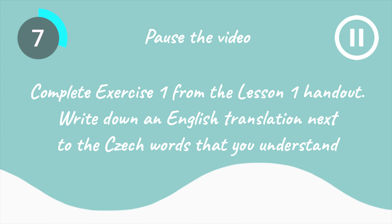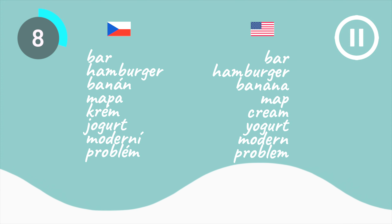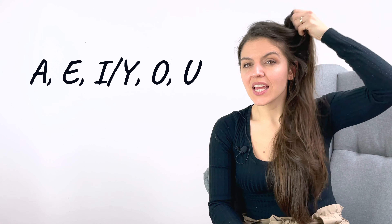Now pause the video, take the handout that you printed at the beginning of this class and write an English translation next to all the words that you understand. Now you can check if you were correct.